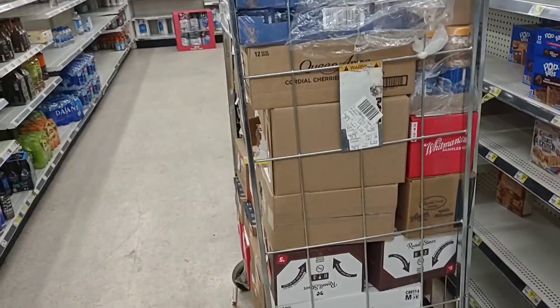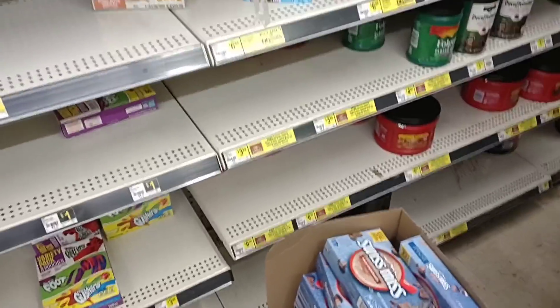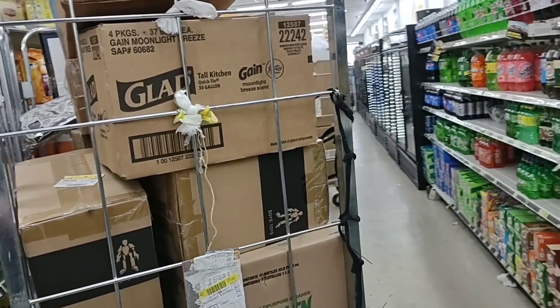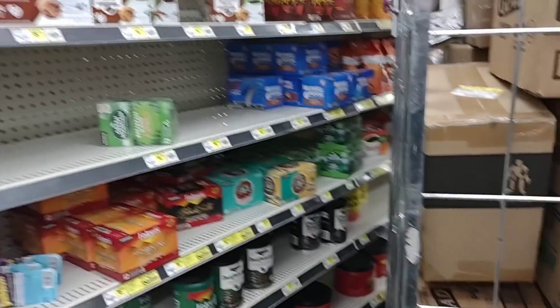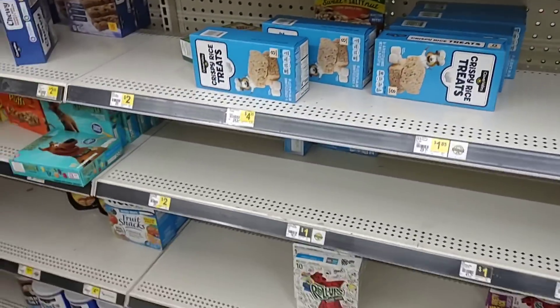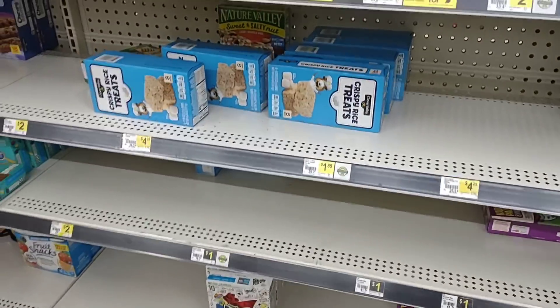At first glance, Dollar General is a pretty big miss — not much stuff at all. I don't know how much of that is that they just haven't been able to get it put away. It is a Thursday, and I believe they get their trucks on Tuesday. So that's why I'm saying they may be short on employees.